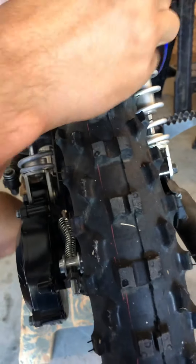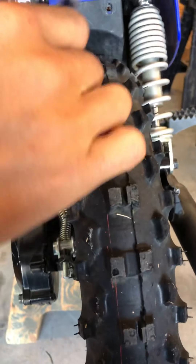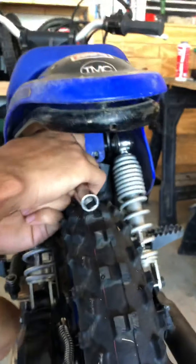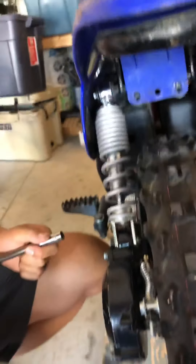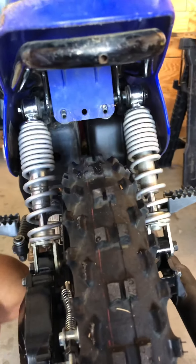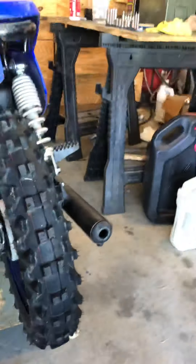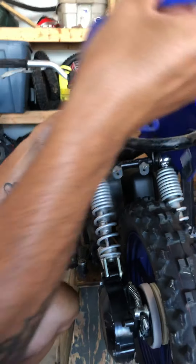Bolts come out — these are super easy, come right out — along with this little guard that just fell on the floor. And then the fender just comes off really simple. Just lift up the back and it slides right off.